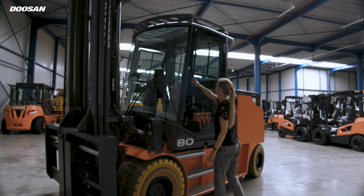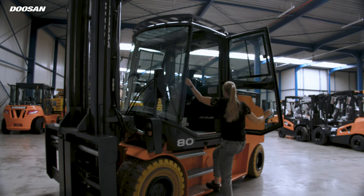In addition, the trucks are easy to access, have good visibility, and are easy to drive.